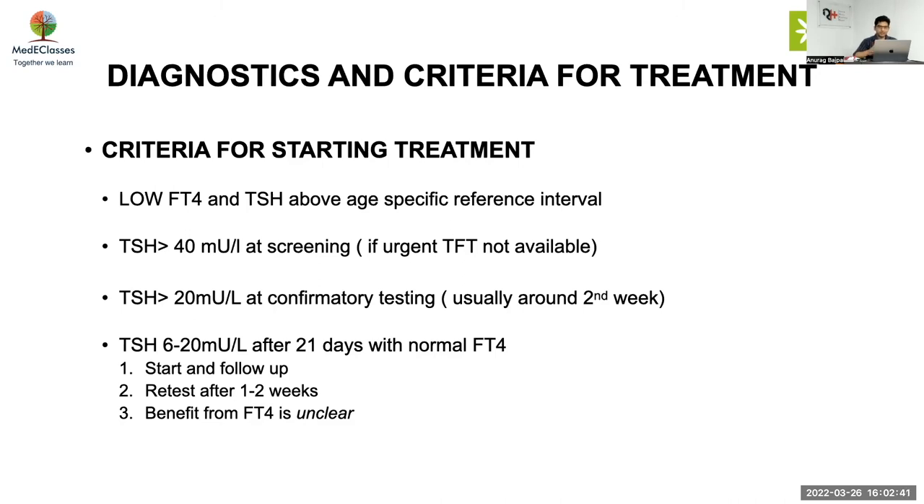TSH between 6 to 20 after 21 days is a gray area — the 14 to 21 day window is not fully covered in these guidelines. With TSH between 6 to 20 and a normal FT4 after 21 days, you have two options: either start treatment and follow up, or retest after one to two weeks. The benefit from treatment in this range is unclear, but the majority of studies favor treating rather than not treating.